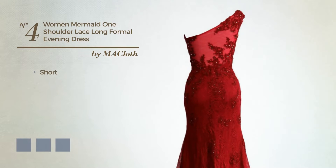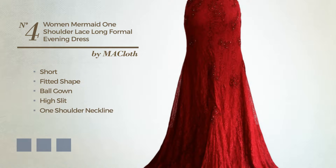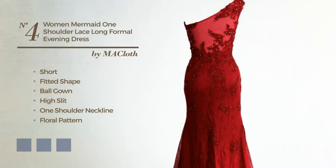Number 4. Short-fitted ball gown with a high slit, featuring a one-shoulder neckline with a floral pattern, as well as fully lined in a layer, produced with chiffon, finished with embroidery. Available in 25-color variations, for instance black ink, cream blush, and brown.